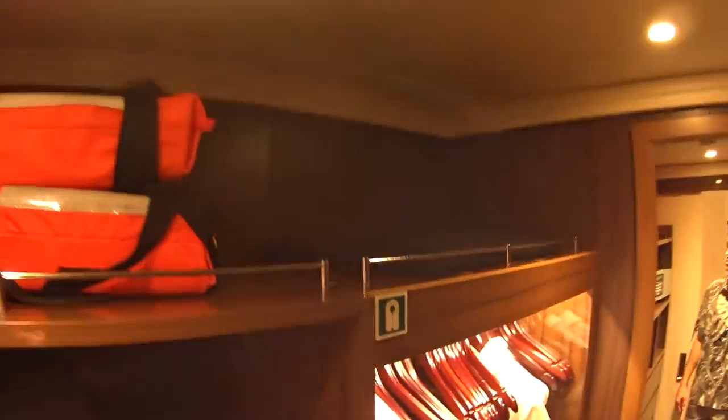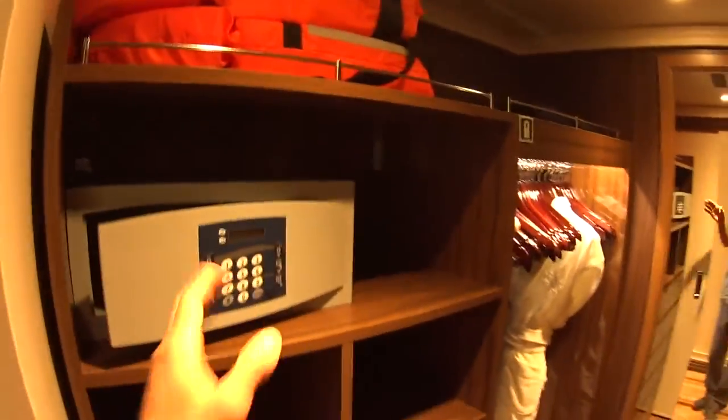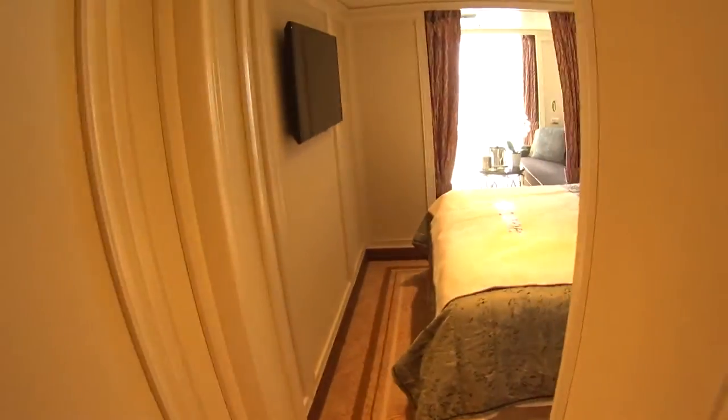You have a full walk-in closet here with extra hangers, nice bathrobes, and extra slippers. There are also your life jackets, blankets, a safe, and extra storage space. This does have a sliding glass door.